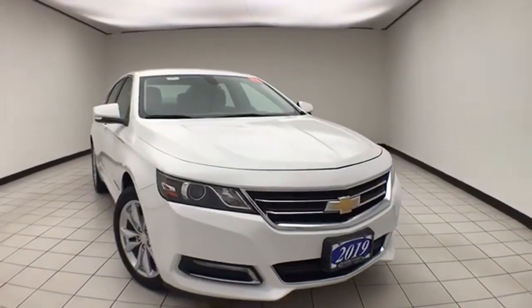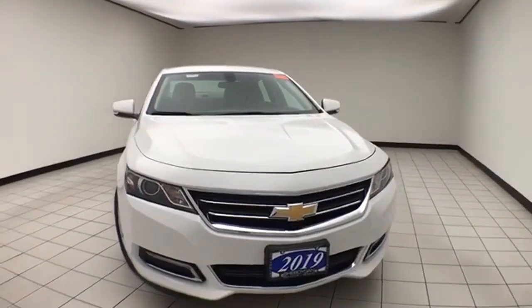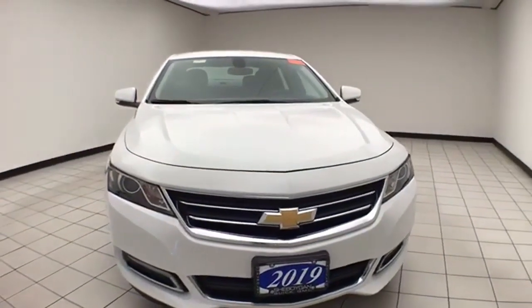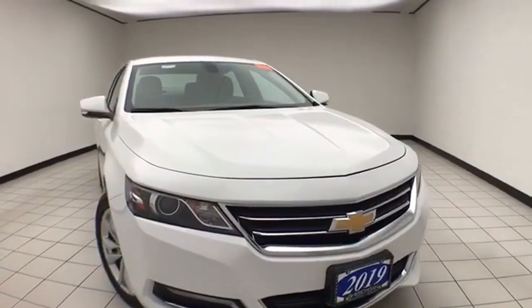Welcome to Cheboygan Chevrolet Chrysler Center, home of the Lifetime Powertrain Warranty. Today's special is the 2019 Chevy Impala LT, stock number X436XX.